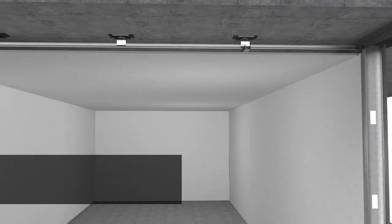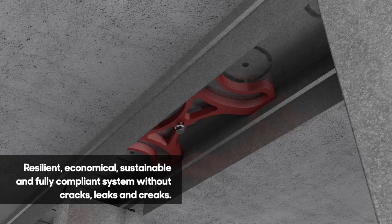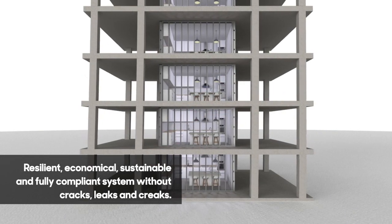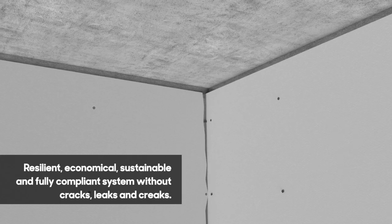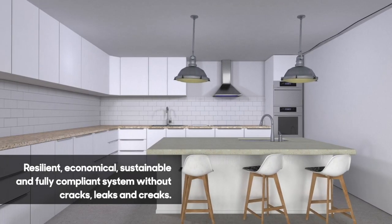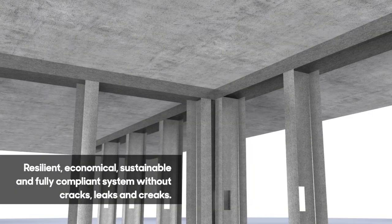The result is a higher level of safety and comfort with an internal framing system that is more resilient, more economical, more sustainable, and fully compliant — providing far less risk of cracking lining boards, tearing waterproofing membranes and fire seals, creaking sounds as the framing bends and twists out of shape, and the costs involved in dealing with these conventional framing method symptoms.